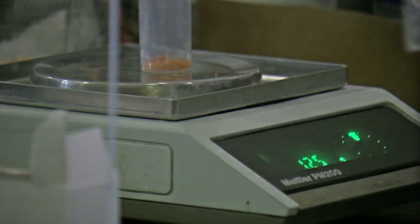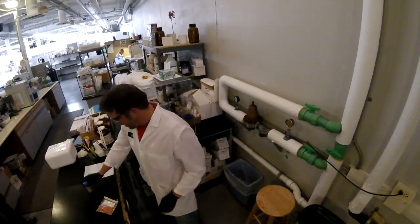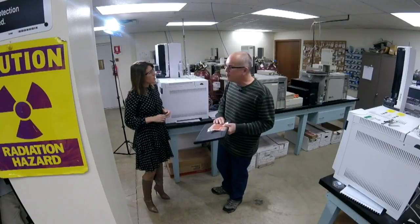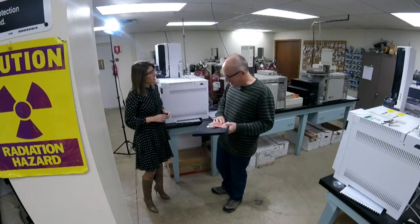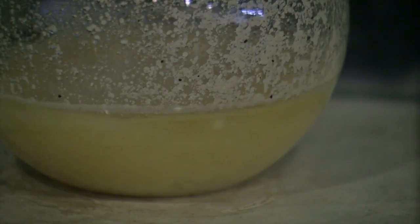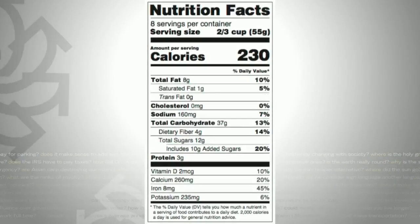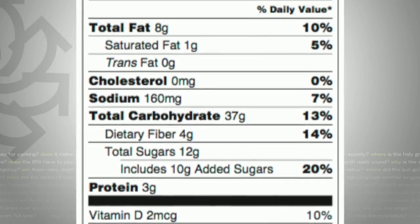They then take that powder and portion it out into several samples. There are about 15 different tests done. Dan O'Connell, the chemistry lab manager, explained: 'There's a lot of science that goes into this — a lot of skill and a lot of technical time.' The FDA requires 15 measurements for most foods, from sugars to vitamins to fiber to fats.